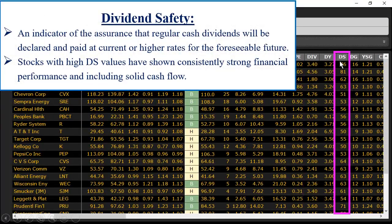Let's start with dividend safety. It's an indicator of the assurance that regular cash dividends will be declared and paid at current or higher rates for the foreseeable future. Stocks with high DS values have shown consistently strong financial performance, including solid free cash flow, which is key to the safety of dividend paying stocks. The dividend safety indicator in VectorVest is on a 0 to 99 scale, and we're going to focus on the 50 level — anything greater than 50 is what we consider a safe dividend stock.